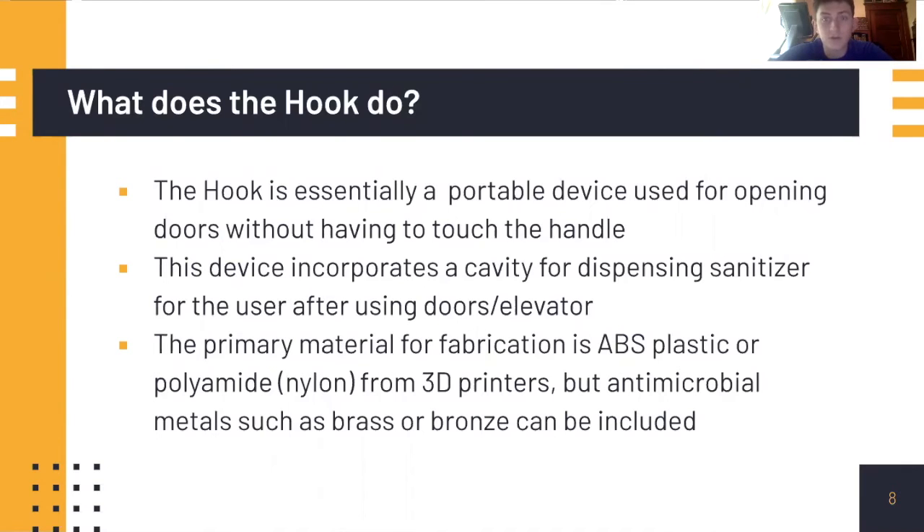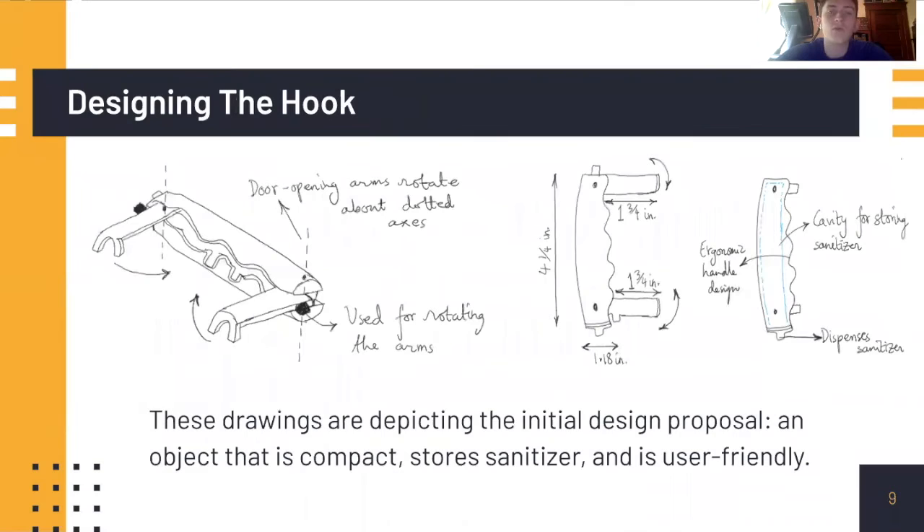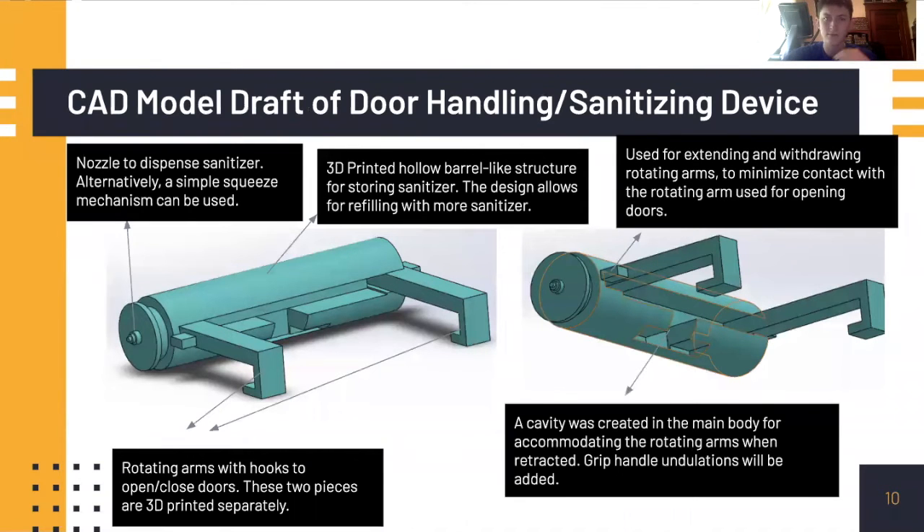It was also quite effective because we thought of possibly using hand sanitizer in the actual handle to promote further cleanliness of the student and of the door itself. We utilized the idea of creating adjustable hooks that can pop out easily with a flip of a wrist or a button.